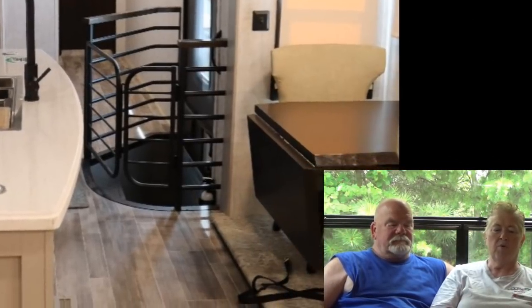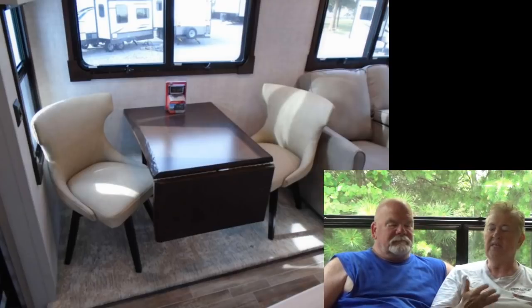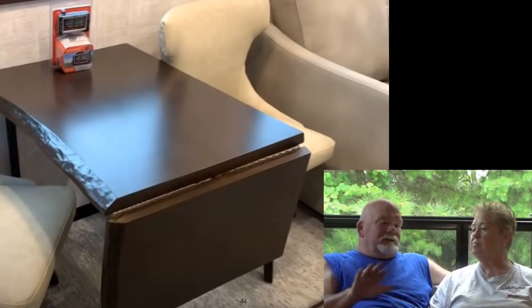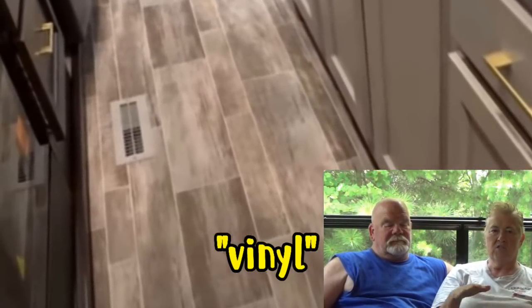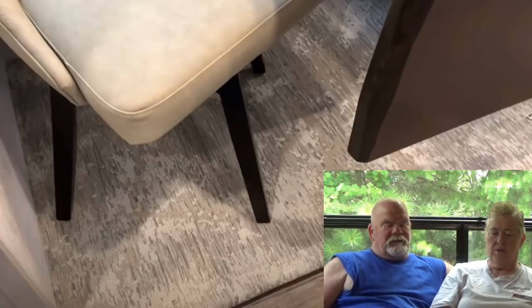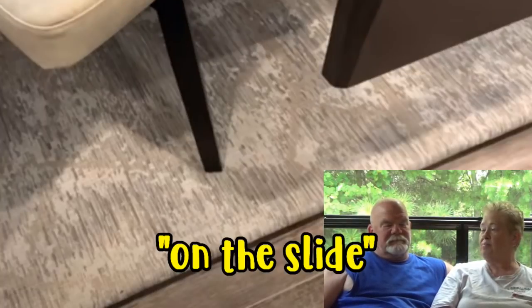Their dinette is just a table — it doesn't pull out from the wall to extend, but it has a fold-up. You'd probably have it up all the time because when you go to sit down, your knees would hit it trying to climb into the chair. The flooring looks like linoleum through the kitchen and all the way across — it's like indoor/outdoor boat mat material. I'm okay with that.